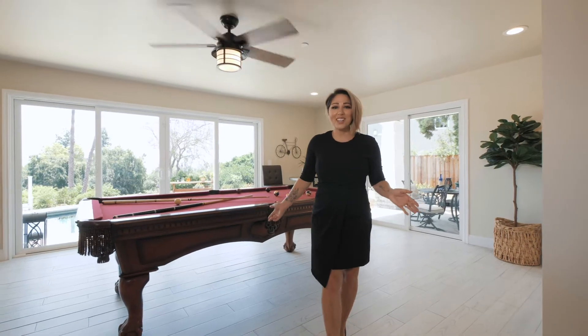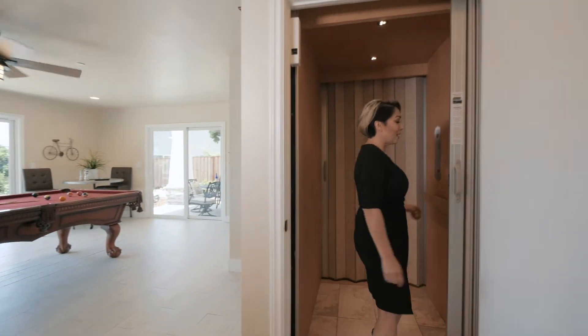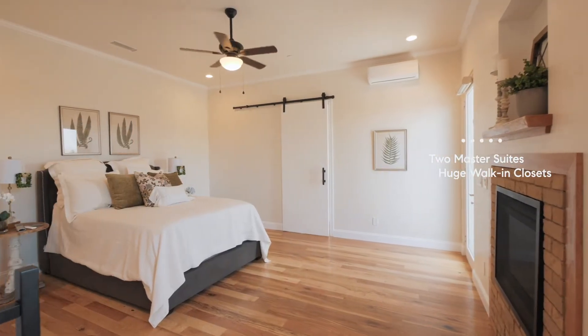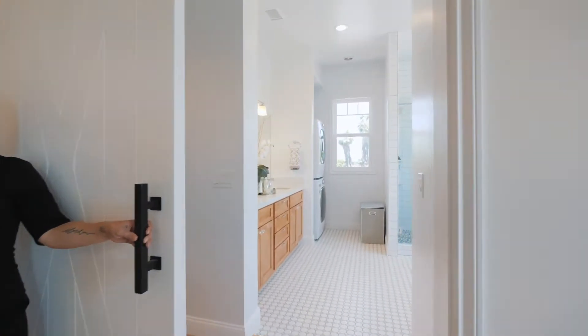And what would a Mount Helix home be without room to play? But the second story is really where we want to take advantage of those viewpoints. And with this elevator, stairs aren't even a concern. The well-thought-out floor plan offers two master suites, but with this one, it's just too good to be true.